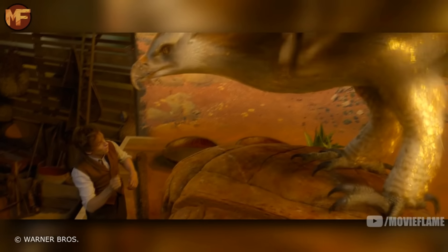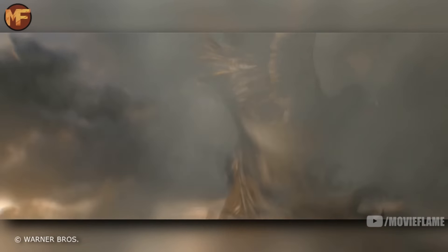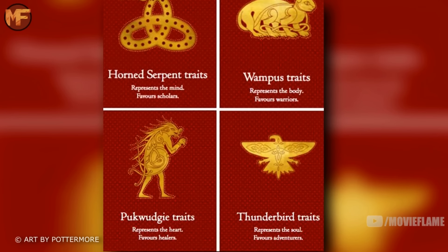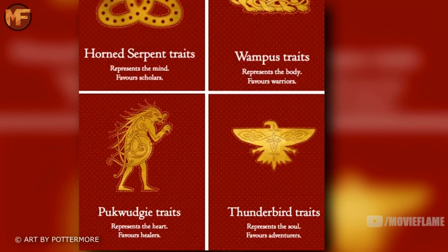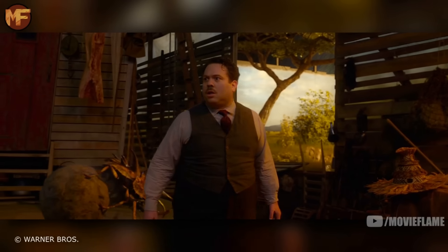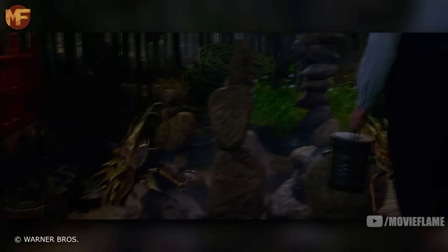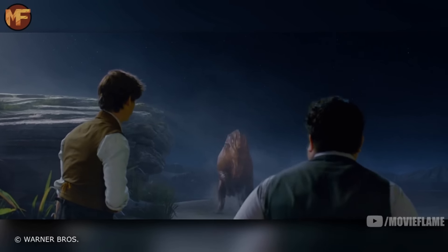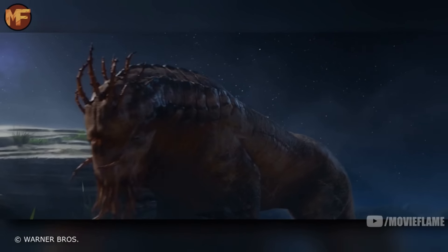The Thunderbird is the next creature, another created solely for this movie. It's a close relative to the phoenix, has the ability to create storms as it flies, and one of the four houses of the American wizarding school Ilvermorny is named after it. The next creature seen briefly in the background is a giant dung beetle — like a normal dung beetle but much bigger, with three large horns used to push or carry balls of dung, which is exactly what it's doing behind Jacob.